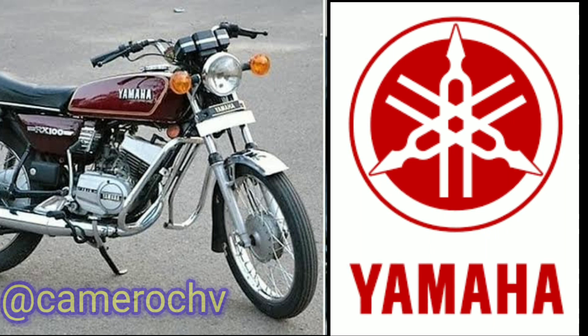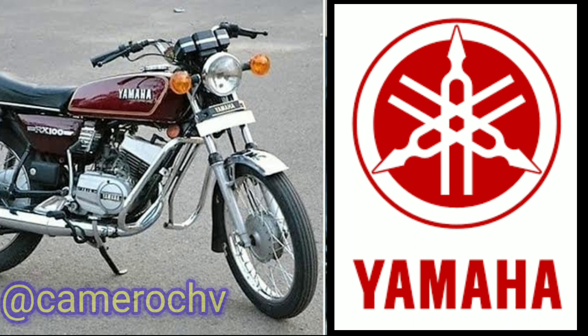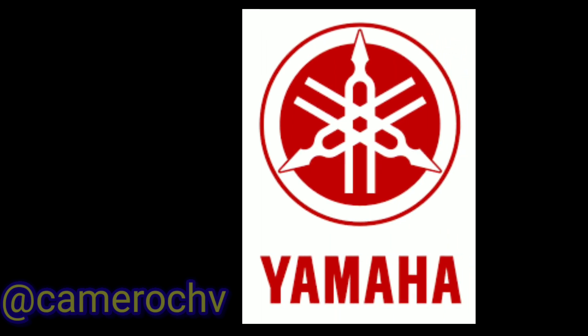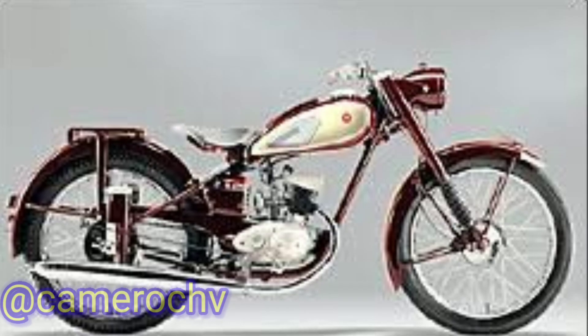Welcome to Camaro CHV channel for automobile industry and products, models and history. Today's topic is Yamaha Motorcycles Company and Models. Yamaha has produced several 100 cubic centimeters motorcycles over the years, here are a few notable ones.